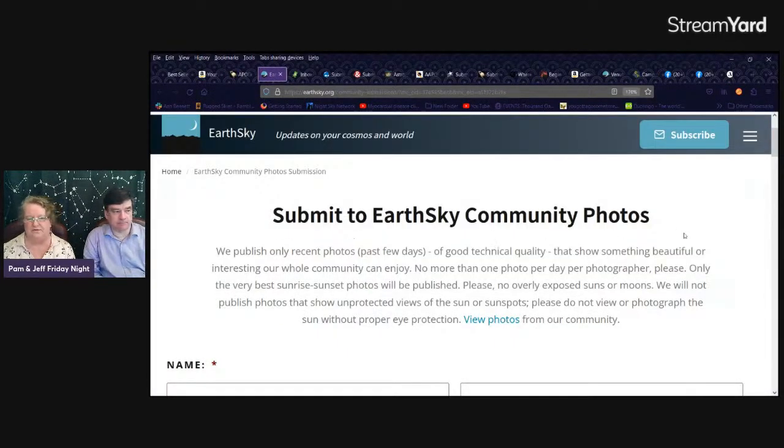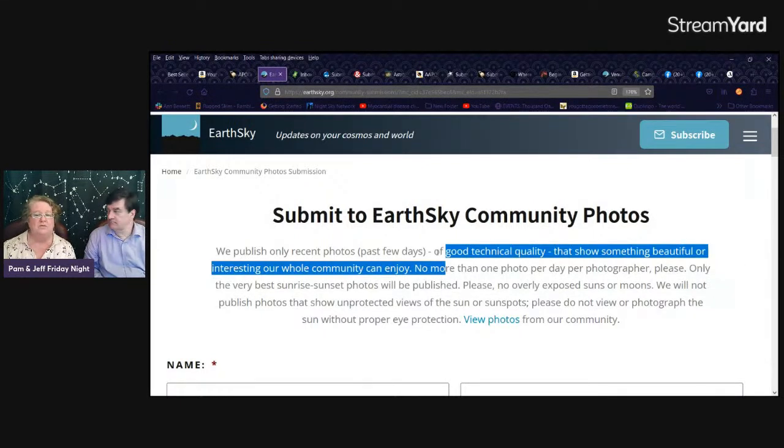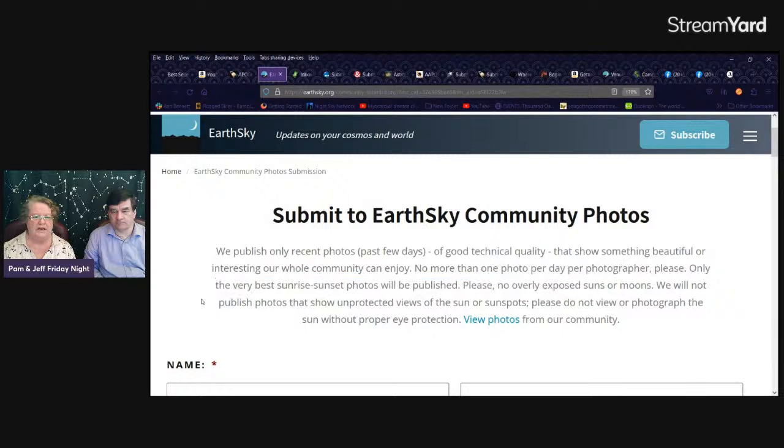Kind of recently I found out about EarthSky community photos. They want really recent photos that are technically very good and show something beautiful or interesting the whole community can enjoy. You don't want to submit more than one photo a day. Like when you sign up for a competition, follow all the rules very carefully — they'll eliminate you for breaking them. Only the very best sunrise or sunset photos will be published.